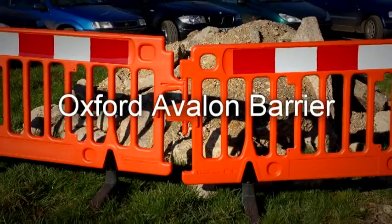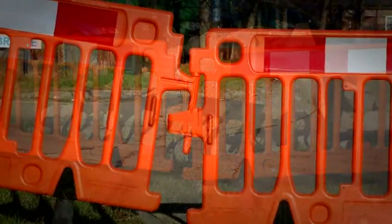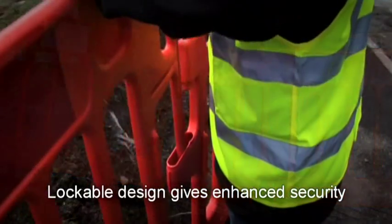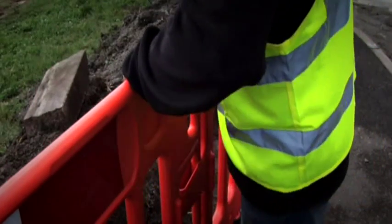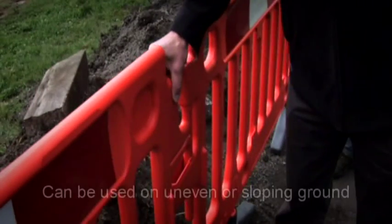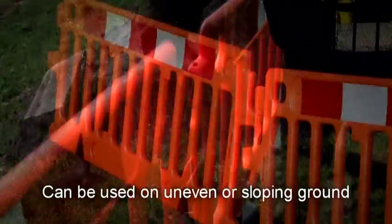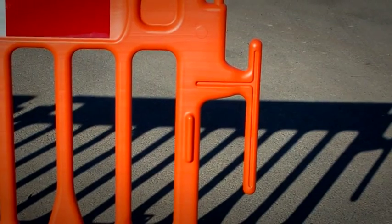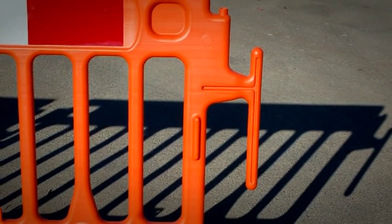Oxford Avalon Barrier. The Oxford Avalon Barrier with its lockable hinge design is both vandal resistant, hard-wearing and durable. The linking system ensures secure joints on uneven ground, curbs and on slopes, making it ideal for event management and pedestrian control usage.